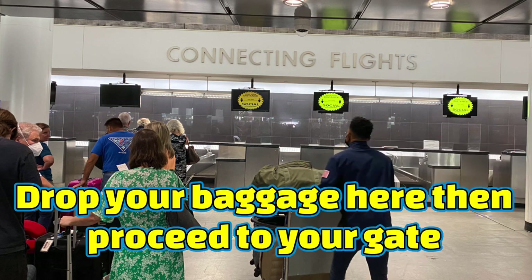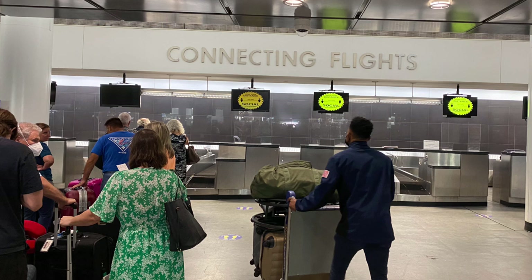Another option in the baggage pickup area is a service — I think it's called Porta Porter — which is airport staff that helps move your bags from one place to another. You have to pay for it — I think it was about seven dollars per bag. You pay the service fee and you can also ask them to help you figure out where to go, since these guys know the airport well.